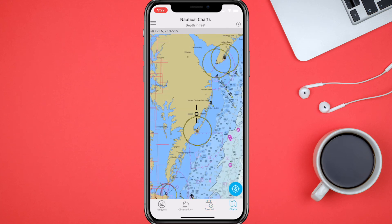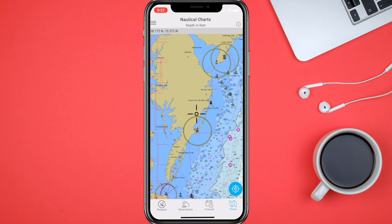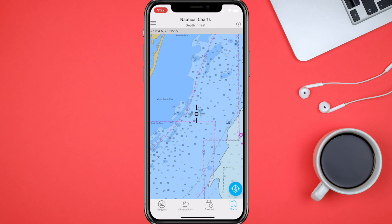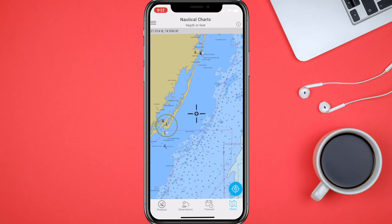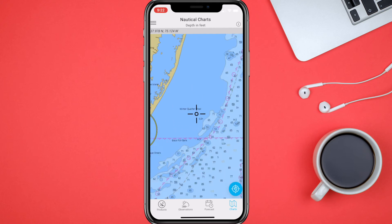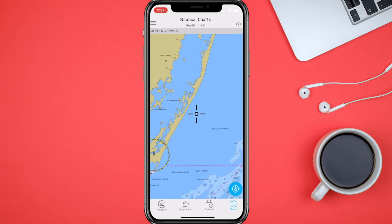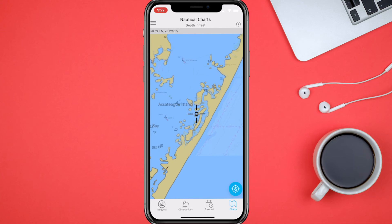We can go in and look at Charts, and it brings up this cool-looking map. This will tell you the depth in feet of how deep the ocean is in these areas. This is particularly very good for fishermen or boating — it definitely gives you a good in-depth look.